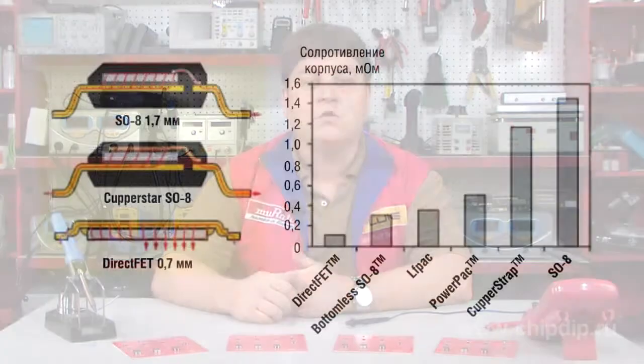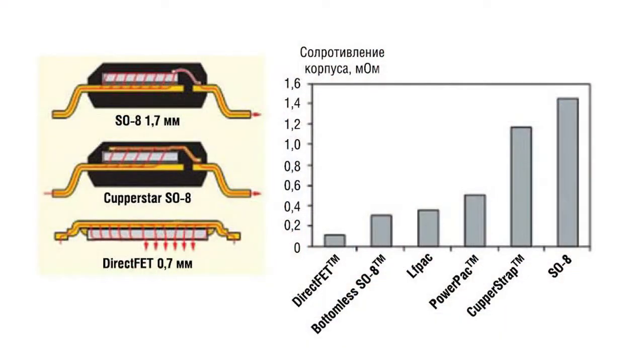The electric current flows the shortest way through the crystal and the frame lid, while transistors with frames such as SO8, DPAC, and their varieties have the current flowing through wire bonding conductors and frame leads. Thus, the transistors in DirectFET frames have ultra-low lead resistance.